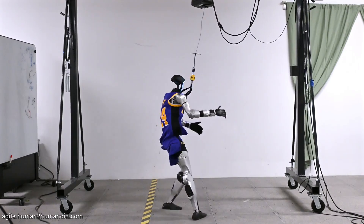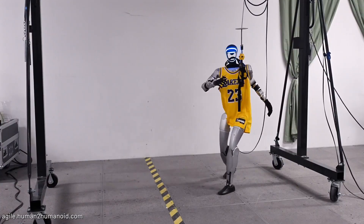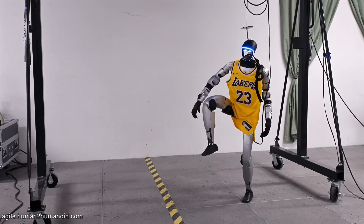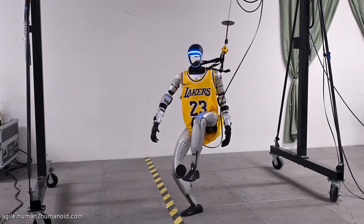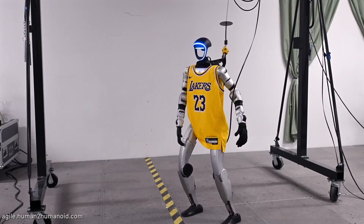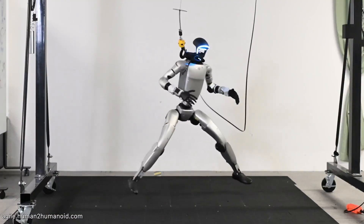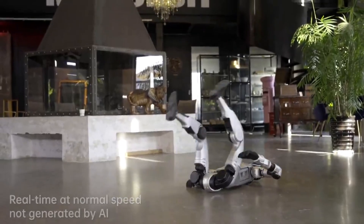And just when you think it can't get more impressive, the G1 pulls off LeBron's silencer celebration while balancing on one leg. The ability to shift weight, maintain balance, and execute these dynamic movements shows just how sophisticated the control systems are. We're not just talking about pre-programmed movements — this requires real-time balance adjustments and complex motion planning.